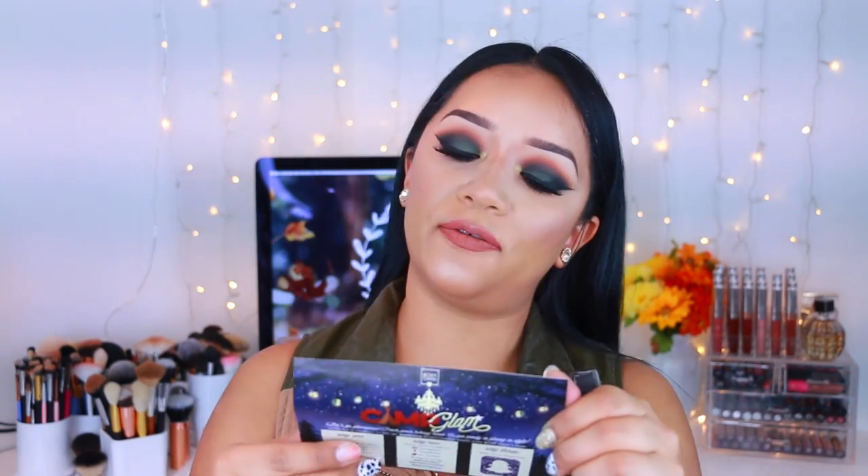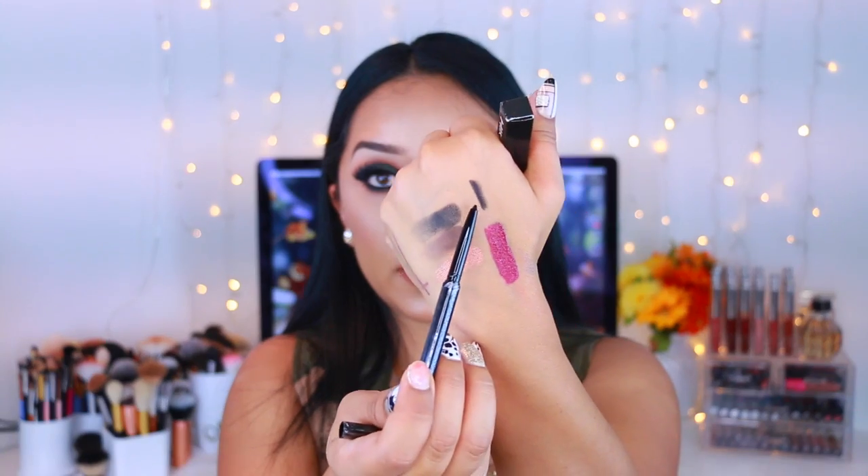Up next is the Hikari eyeliner — let's see if it's a pencil or liquid. It's a full-size mechanical eyeliner with a smooth formula for easy application, and it retails for $13. It is very creamy — let me apply some to my waterline since I have a smoky eye going on today, and see if it makes a difference.